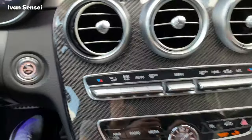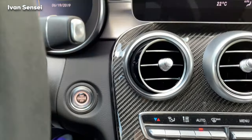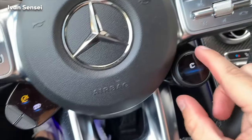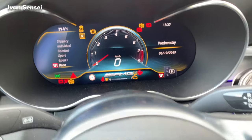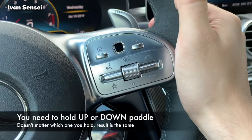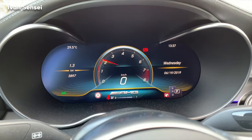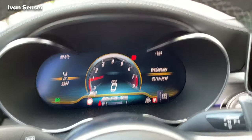For the loud start-up, you need to turn the ignition on, then put it in race mode or sport plus, and when you press the start button, hold the flappy upshift paddle. That's the loudest setting.